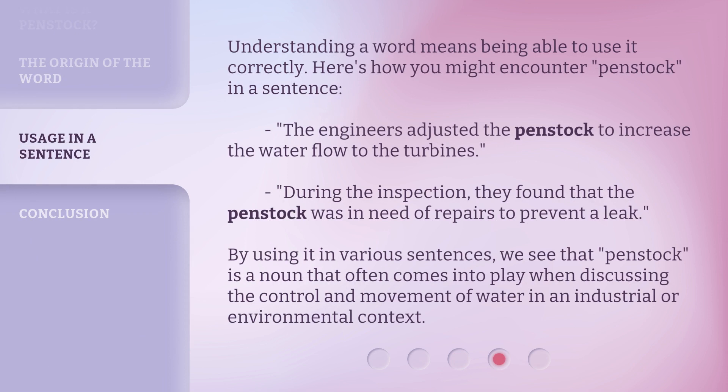Understanding a word means being able to use it correctly. Here's how you might encounter penstock in a sentence: 'The engineers adjusted the penstock to increase the water flow to the turbines.' During the inspection, they found that the penstock was in need of repairs to prevent a leak. By using it in various sentences, we see that penstock is a noun that often comes into play when discussing the control and movement of water in an industrial or environmental context.